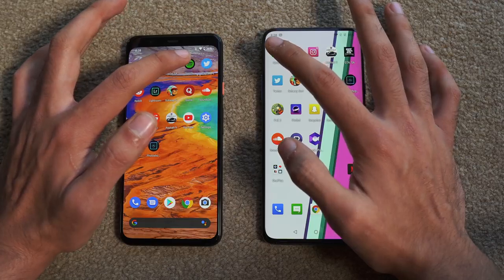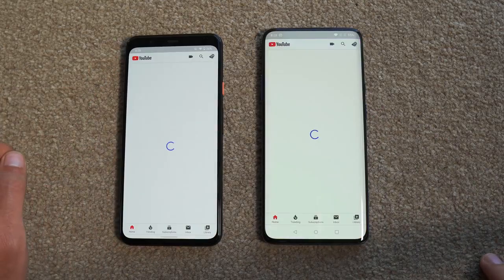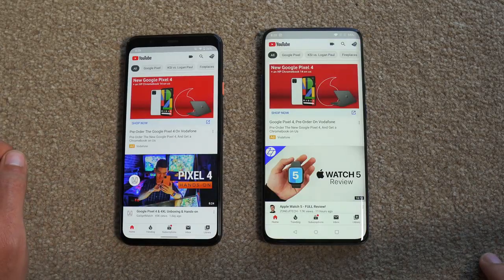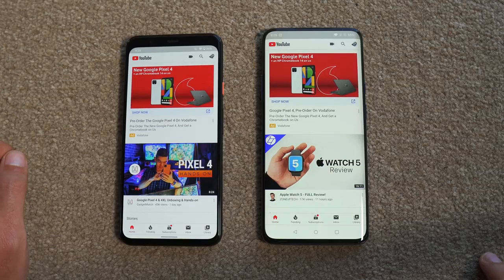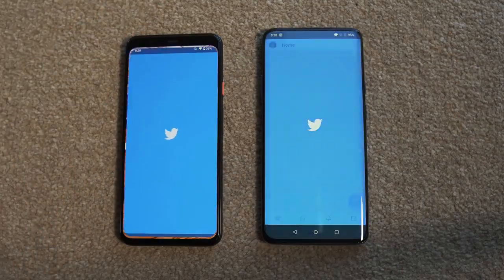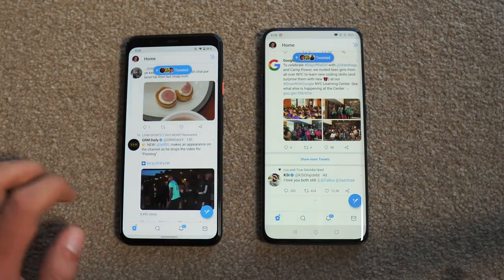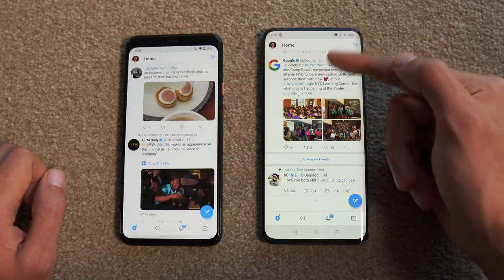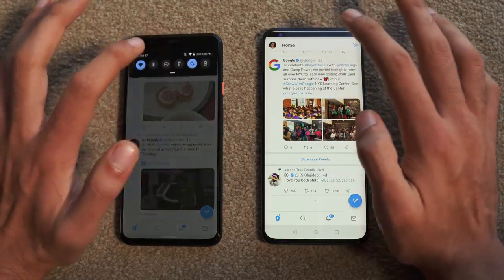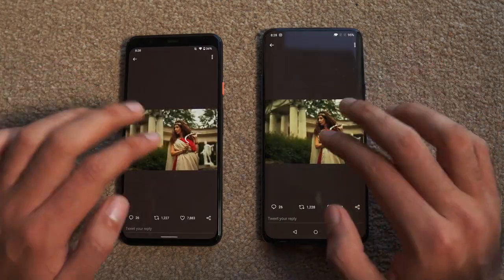Launching Spotify on both phones — that felt a little bit quicker on the 7T Pro. YouTube is about the same result on both phones. Twitter also feels like a draw. The OnePlus showed the refresh indicator a bit quicker there, but pretty much very smooth performance on both phones.